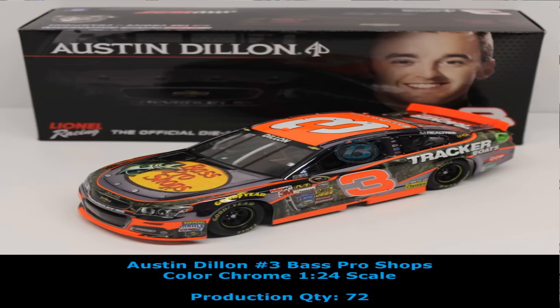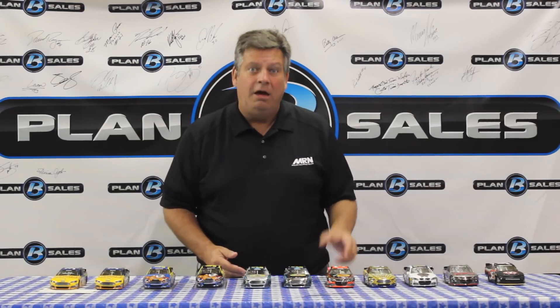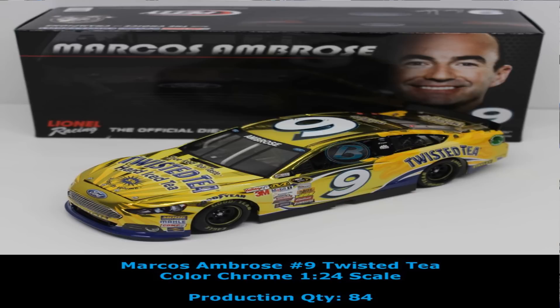Next up we have Austin Dillon — this is the color chrome of the Best Pro Shops car. We have the standard finish still available, but this is the color chrome, brand new, just recently in at Plan B Sales. Marcus Ambrose — the Twisted T car that he has raced this year. The color chrome paint scheme is available, and the standard finish has already been here as well.